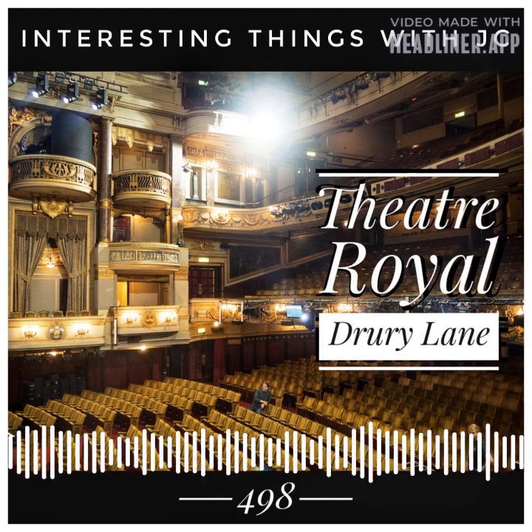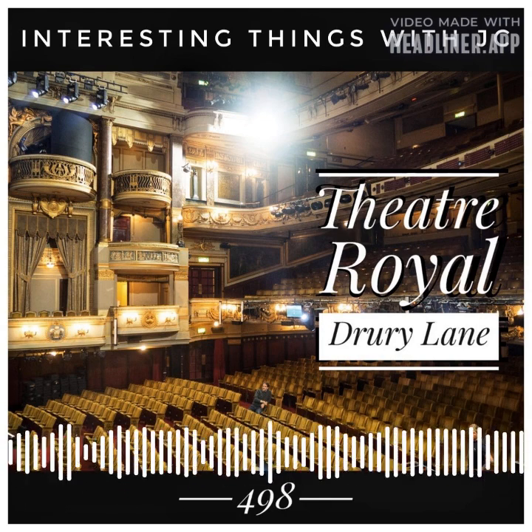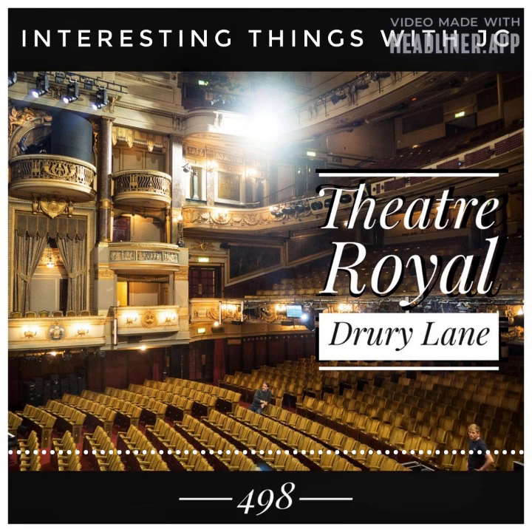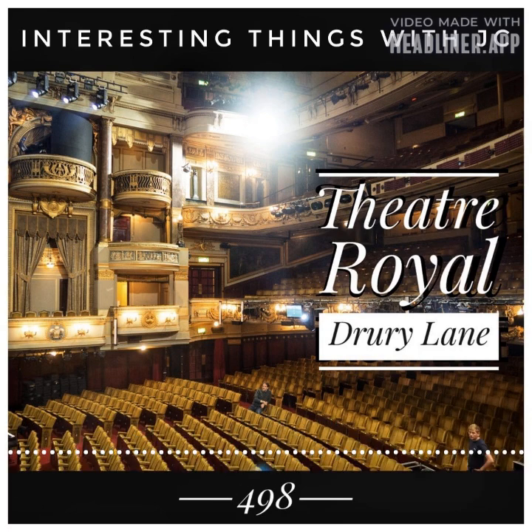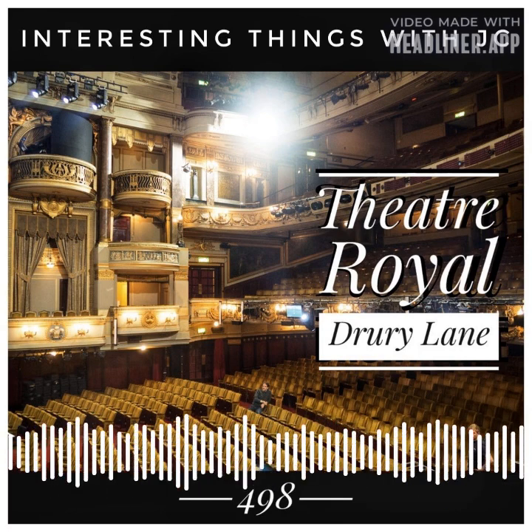Drury Lane's first theatre opened in 1663. It was built by Thomas Killigrew on the Riding Yard, but it did not appear to have a name at the time. It was known as the King's Theatre, the King's House, and, confusingly, the Covenant Garden Theatre due to its proximity to Covent Garden. It was destroyed by fire in 1672.